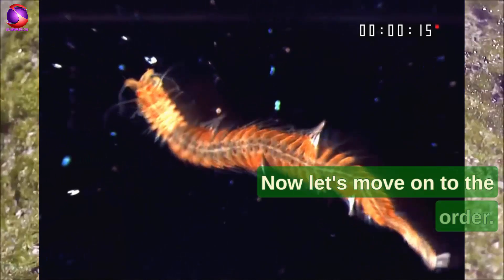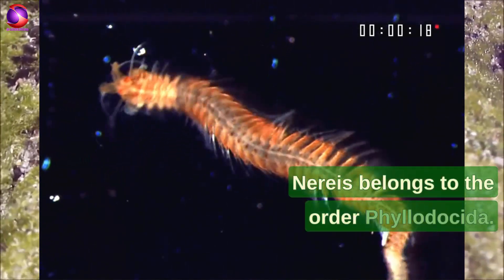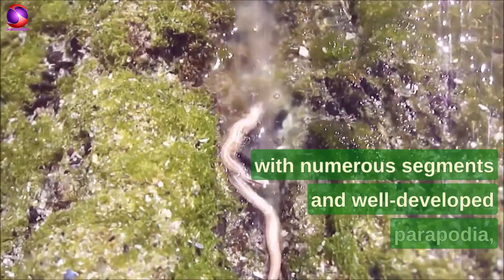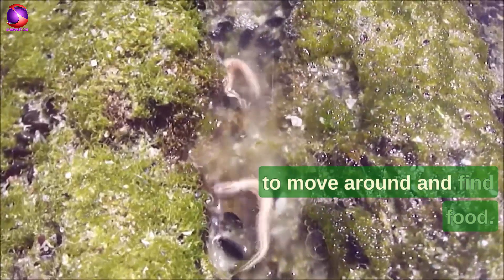Now let's move on to the order. Nereus belongs to the order Phyllodocida. This order has elongated bodies with numerous segments and well-developed parapodia, which make it easier for Nereus to move around and find food.